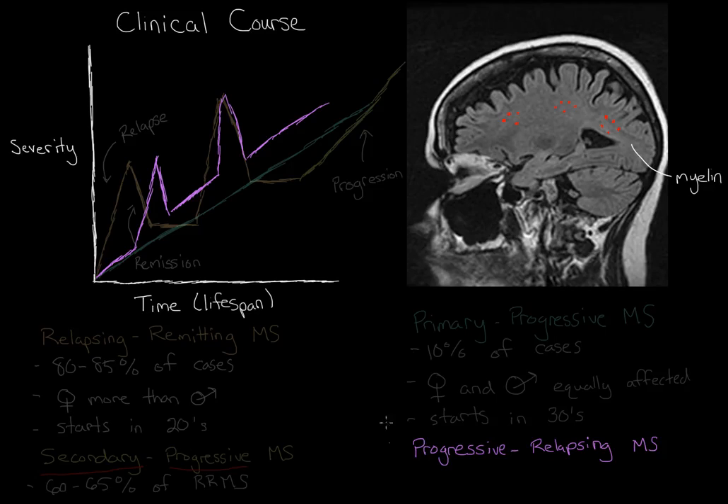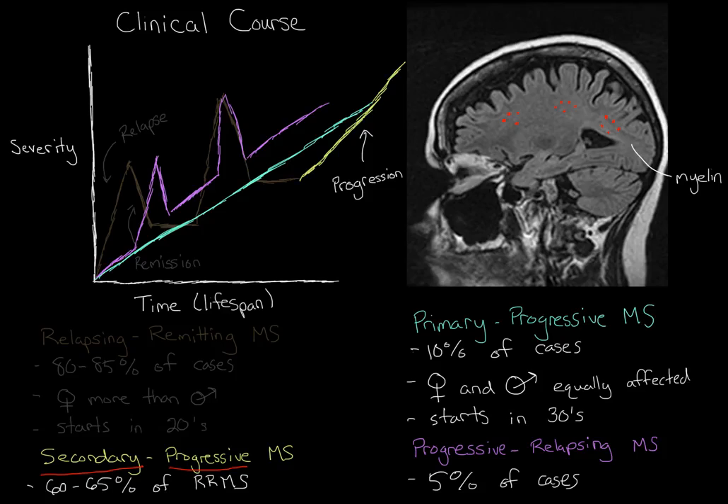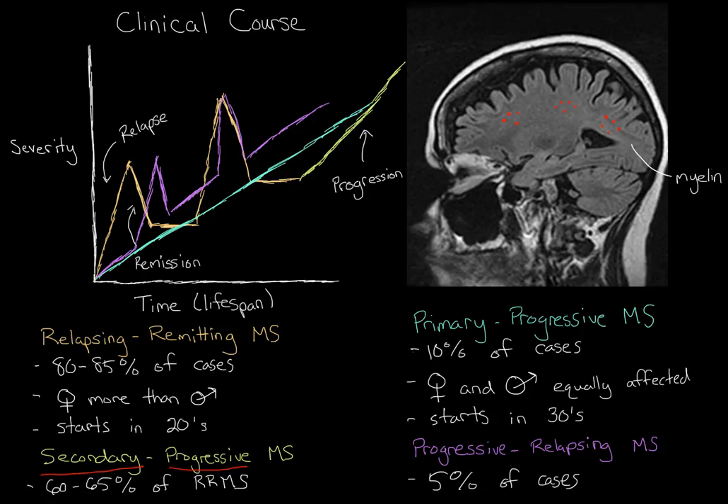Progressive relapsing MS is probably the least common form, affecting only about 5 percent of all cases. Overall, there are four different types of multiple sclerosis, and it's really important to be aware of them because when trying to diagnose the disease, one needs to determine which type the person has.